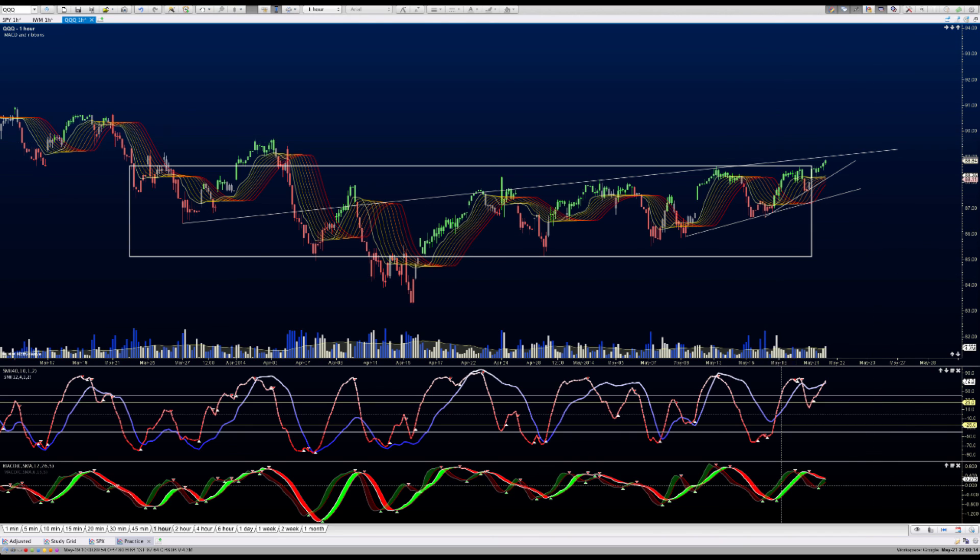That's it — probably two minutes longer than I wanted it to be, but there you have it. Good luck trading tomorrow.